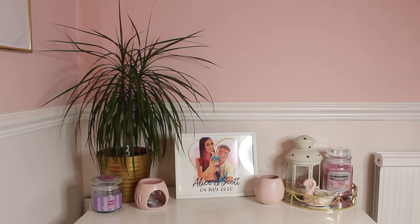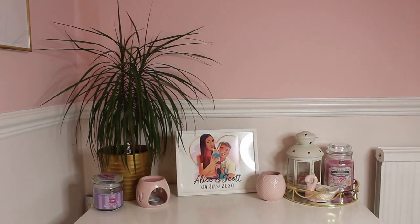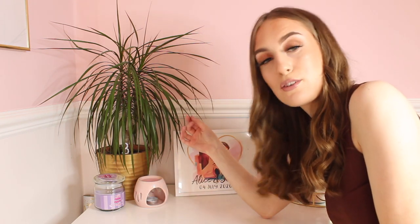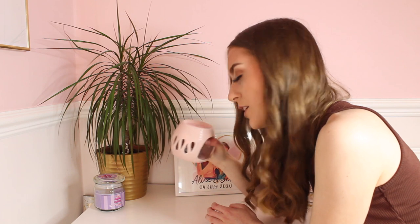Next up in my room I have my white gorgeous chest of drawers. On here I have a lot of candles because I am absolutely obsessed with candles. I have a powder violets one which I actually bought from B&M for just a few pounds — it's so good. I also have this lovely plant from IKEA in a gold plant pot, because I love my gold interior. I have a wax burner from B&M and a love hearts wax melt in here that smells amazing — like strawberries.